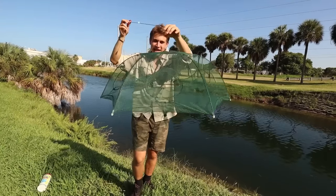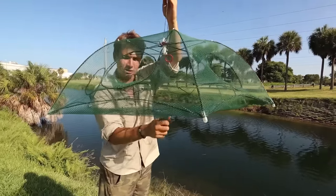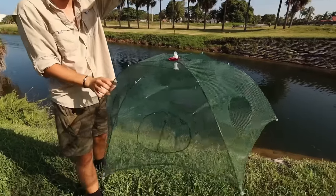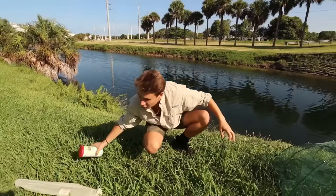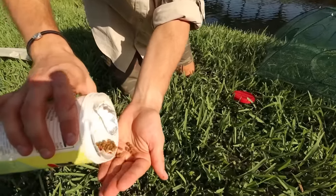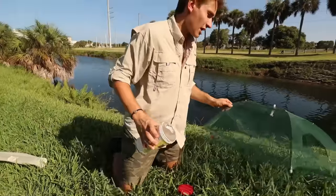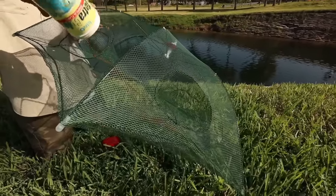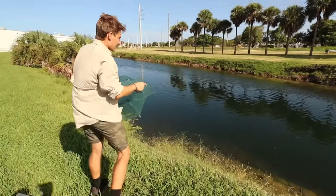To get this trap set, we just pull it up like that — and look at that, we've got an insane fish trap. We're going to put our bait in the center and the fish are going to be able to swim in from six different sides, so it'll be really easy for them to get inside. For bait today we have some leftover fish flakes as well as turtle food — perfect bait for these fish. We're going to sprinkle it in and get as much of those pellets in as we can.